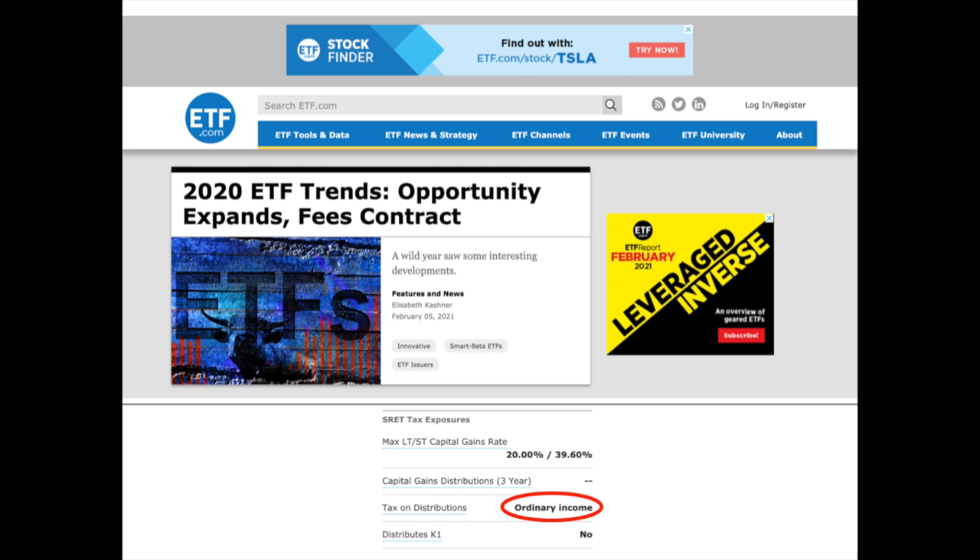Each situation is different depending on your income and location, so your best bet is to speak to a tax expert if you want to know exactly how much more you'll be paying in taxes for dividends treated as ordinary income. However, the amount may not be significant if you're already in a lower tax bracket. You can avoid this altogether if you buy these funds in a Roth IRA — you just can't touch the money until you're 59.5.